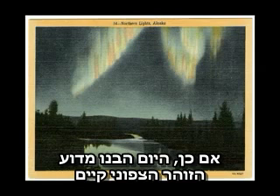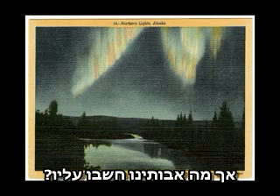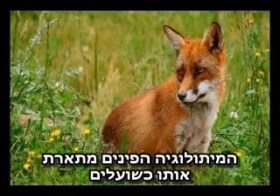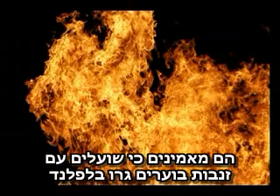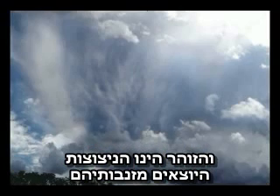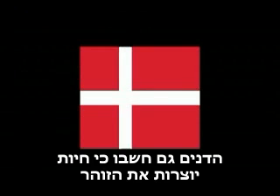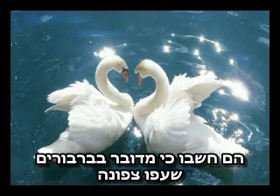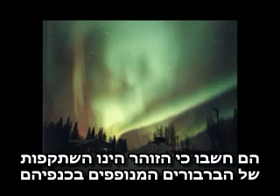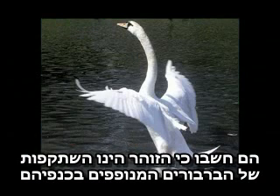Today we understand why the Northern Lights are there, but what did our ancestors think of them? As with most things, they created stories to explain what was happening. The Finnish word for the lights translates as 'fire foxes.' They believed that foxes with fiery tails lived in Lapland and that the lights were sparks that the foxes flung up into the sky. The Danish people also thought that animals caused the aurora — they believed they were due to swans flying so far north that they got trapped by the ice, and that the lights were reflections of the trapped swans beating their wings.